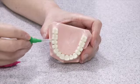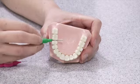The interdental brushes come in different sizes, and your dentist or hygienist will be able to advise you on the sizes that you need for the gaps between your teeth.